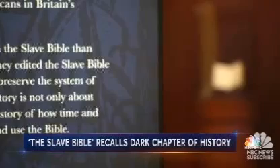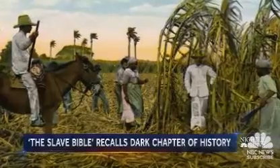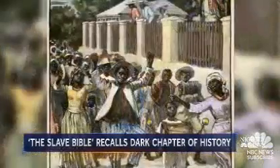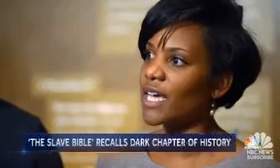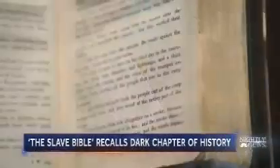The Slave Bible was designed to repress rebellion, but it didn't work. Enslaved people in the Caribbean constantly fought against slavery until emancipation. I think it's very relevant to understand our history — not just American history, but our African American history, our roots and how we got to this point. A dark chapter in the history of the good book.